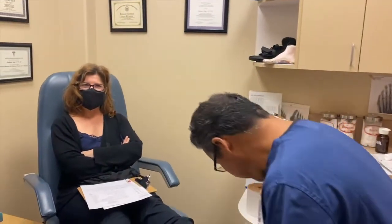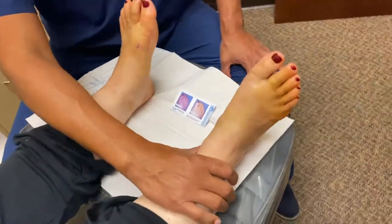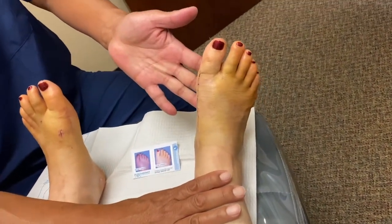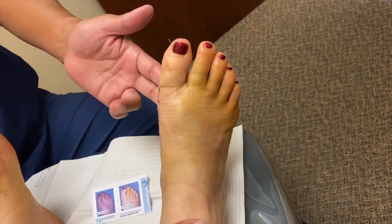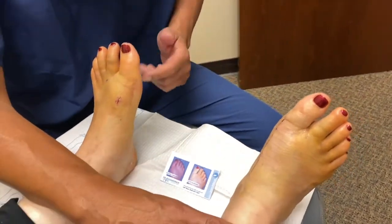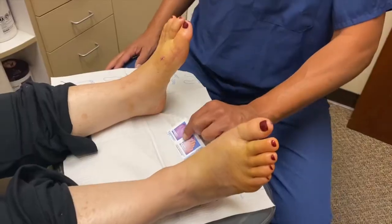Tami is now just five days after having bunion surgery on her right foot. Look how nice that looks — the incision looks beautiful for just five days. It looks a lot older than five days, it really feels like it's more healed than the other one did at the same time. We did this foot in March, right, and that's all healed up. This was a much bigger bunion, so I'm guessing maybe that's why.